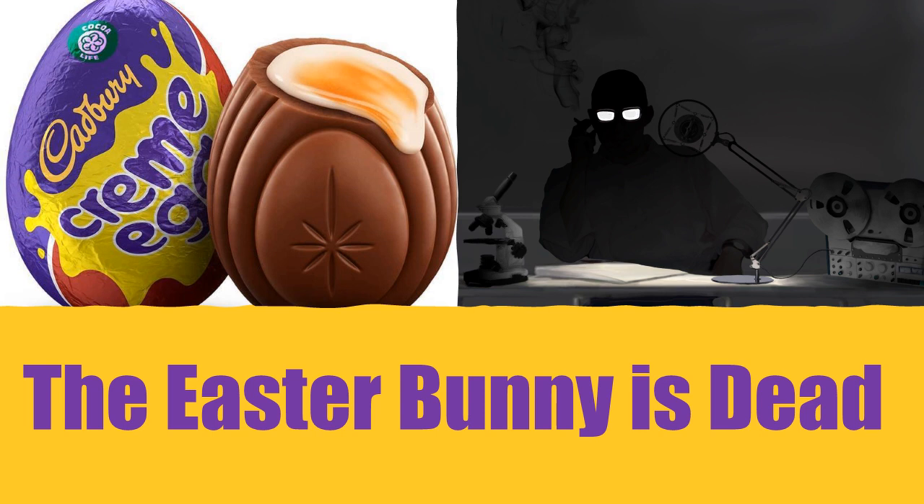If the subject wins, SCP-4033-1 will say: "Yay! You found them all! That means you get the grand prize." The winning subject will then fall unconscious. Medical examination of these subjects reveals that their stomachs are anomalously filled with a substance very similar to Cadbury's chocolate. While all winners have become severely ill and reported extreme pain, none have died.